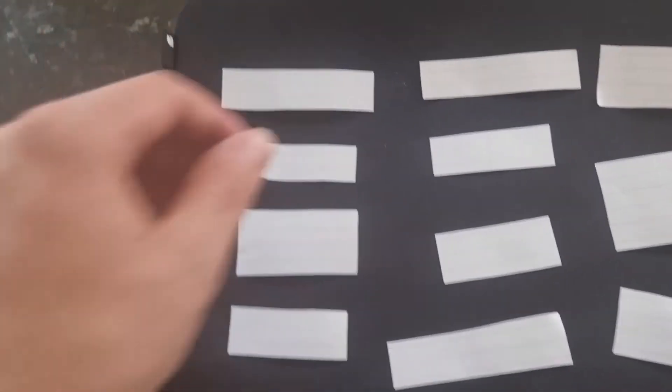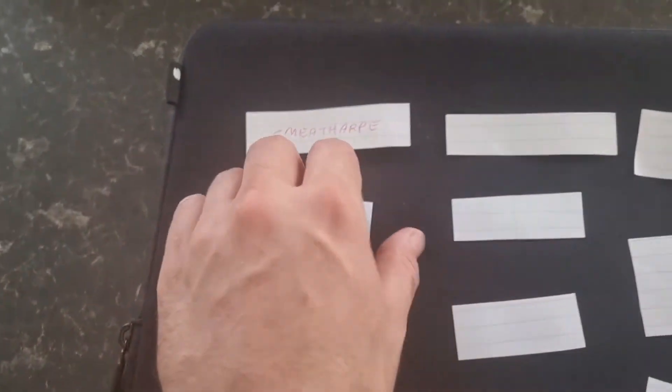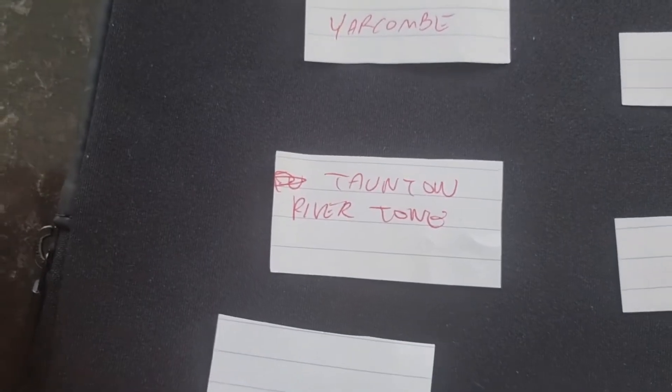First I'll show you what we have got here. First of all we've got Smeartharp, I could be going to Yarkham, I could be off to Taunton to walk along the River Tone.